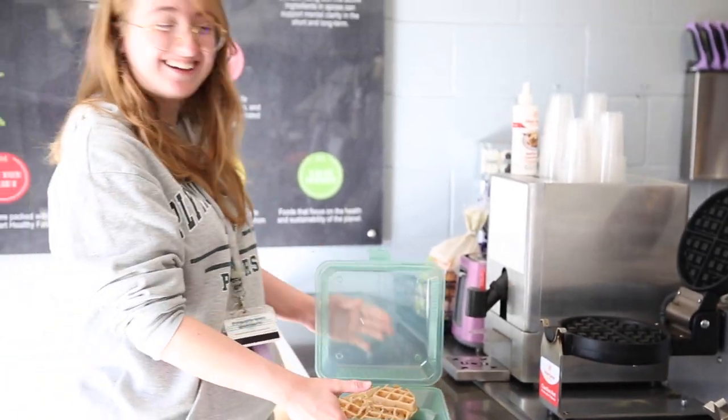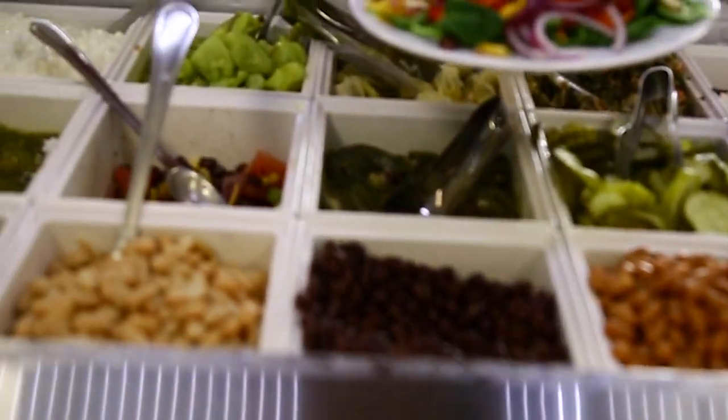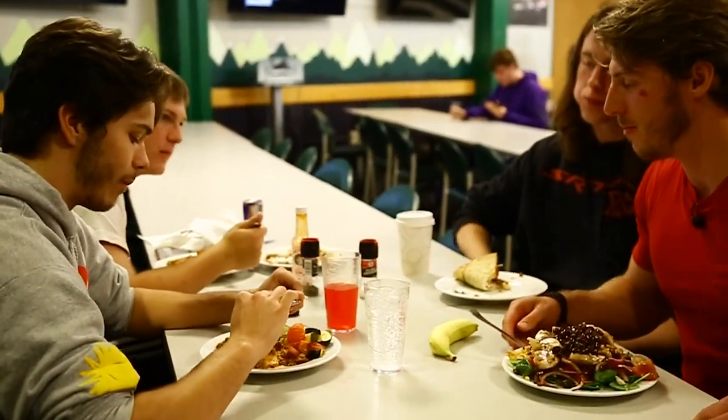We want students to feel welcome. We want them to feel that they can grab whatever they need and that they have a voice to be heard. Anytime I come in I feel welcomed — I feel like this is somewhere I can go to eat with friends and interact with the staff. Everyone here is so friendly and nice.